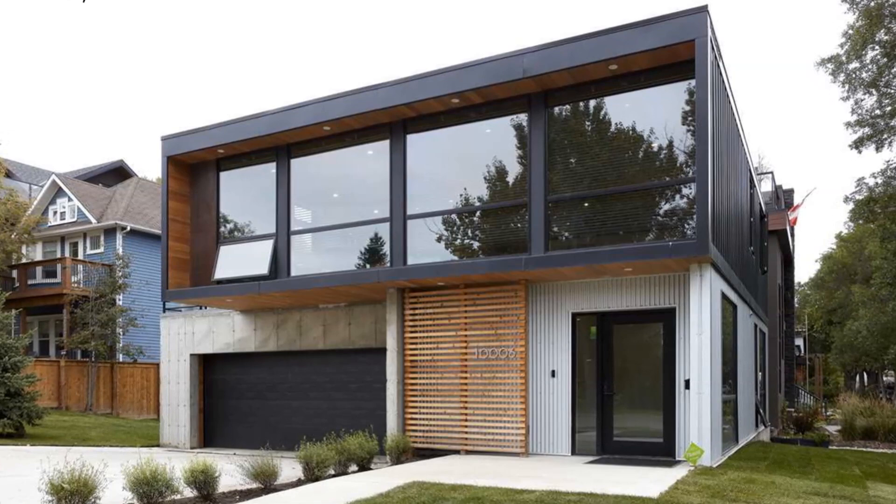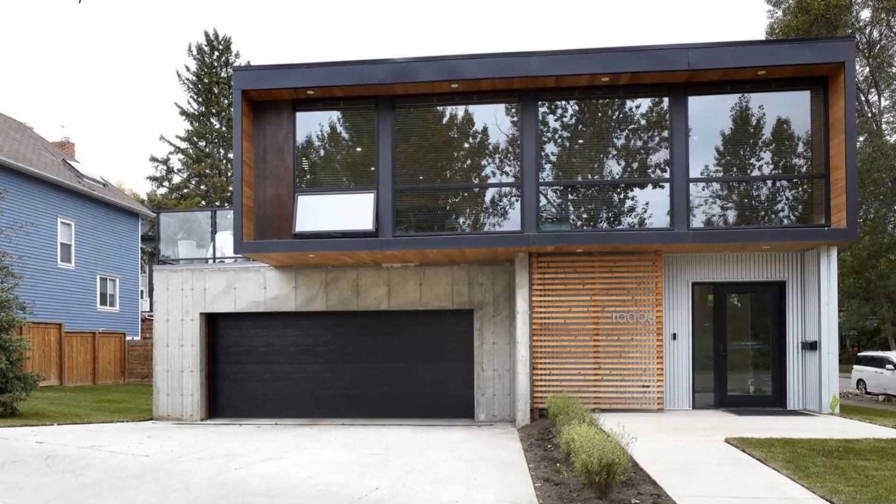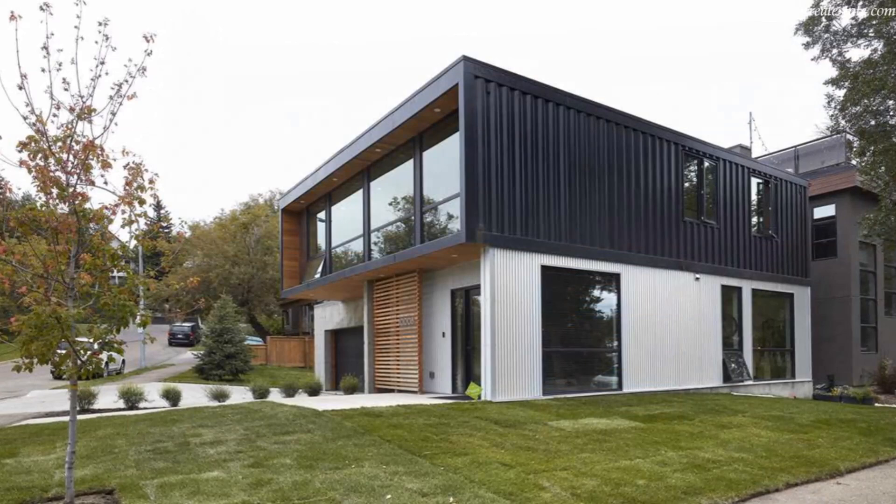Just like building with conventional materials, shipping containers can be used to build amazing modern family homes. In this video, we bring to you an ultra modern container home by Honomobo in Riverdale, Edmonton.